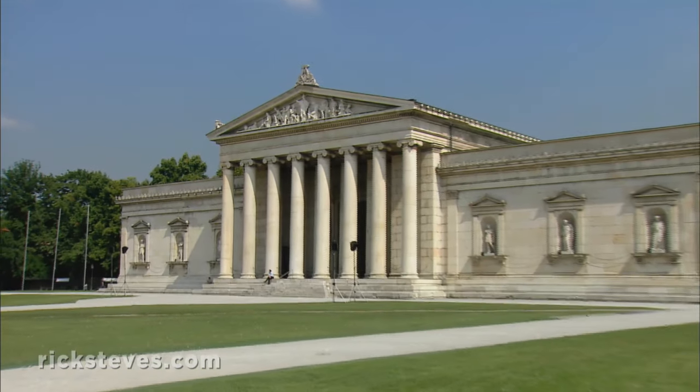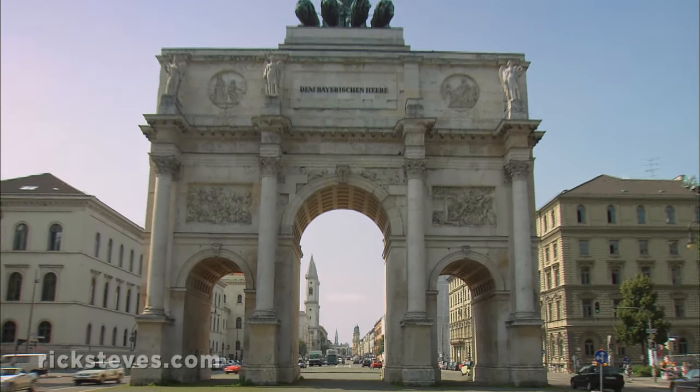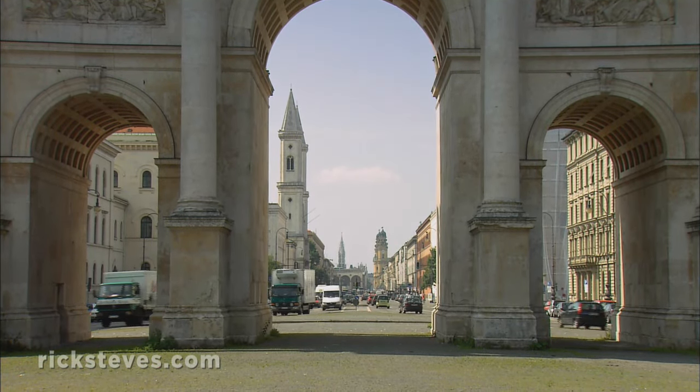Munich, or München as it's called in German, was long the capital of an independent Bavaria. Its royal architecture and grand boulevards constantly remind visitors that this was once a political and cultural powerhouse.